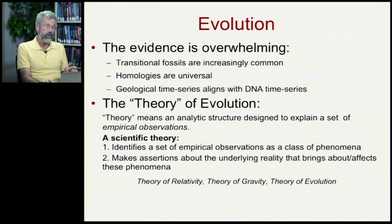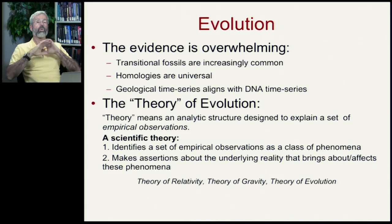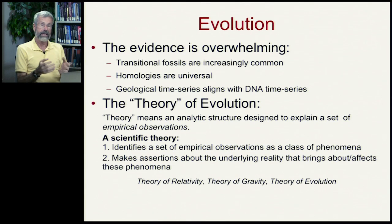Just like the theory of relativity or the theory of gravity, there is a theory of evolution that explains a broad variety of phenomena. It's the most powerful idea in biology and is the true organizing principle of everything we discuss in this course.